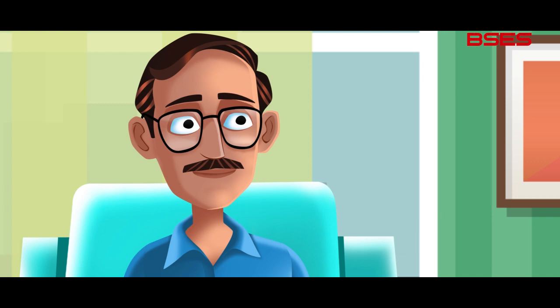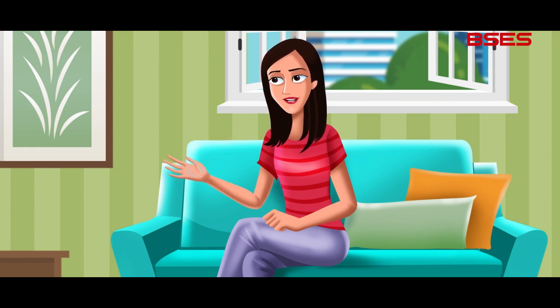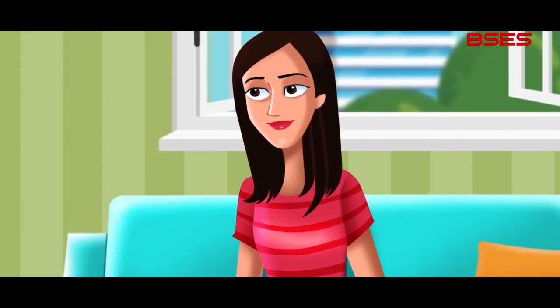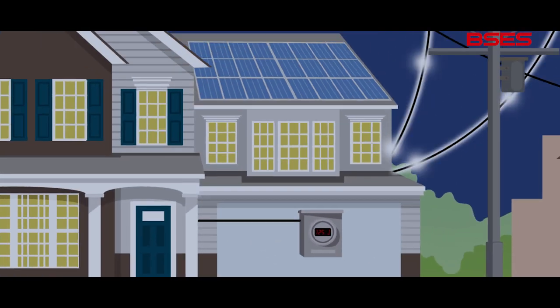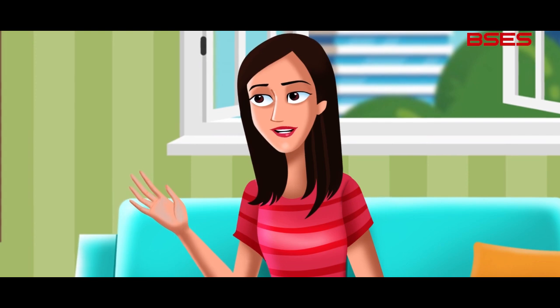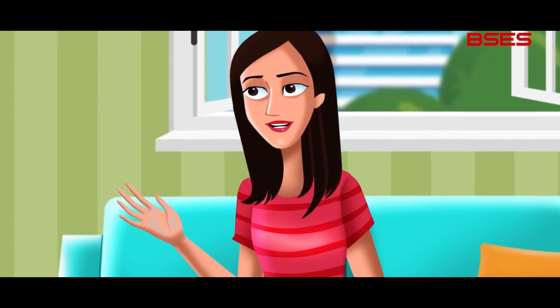If you are a net exporter of solar power on an annual basis, then BSES shall give you payment credits in your bill for the surplus power exported at the rate of BSES average power purchase cost, APPC. Because BSES grid acts as a power bank, which enables seamless mixing of solar power with BSES grid power, thereby ensuring stable power for consumers automatically, irrespective of any variation in solar power generation due to weather conditions.